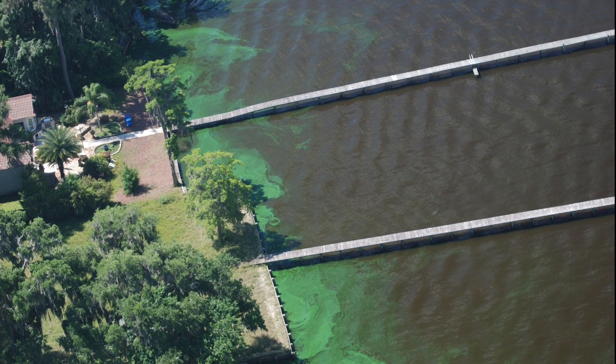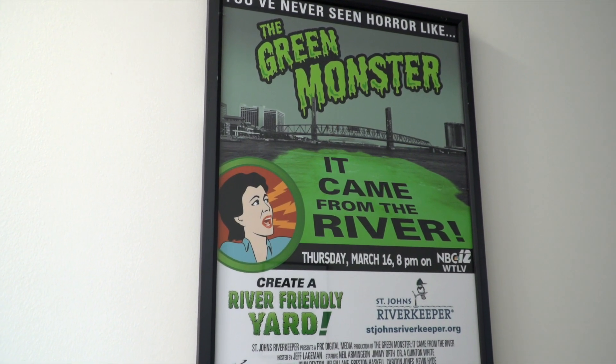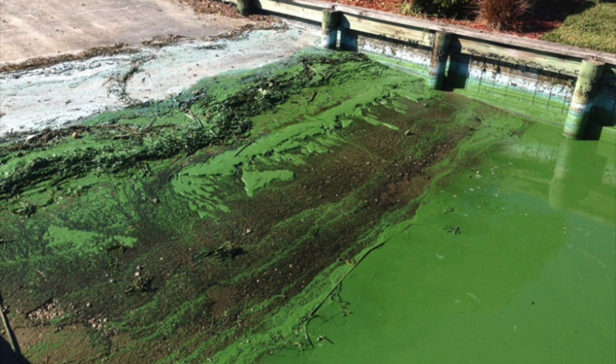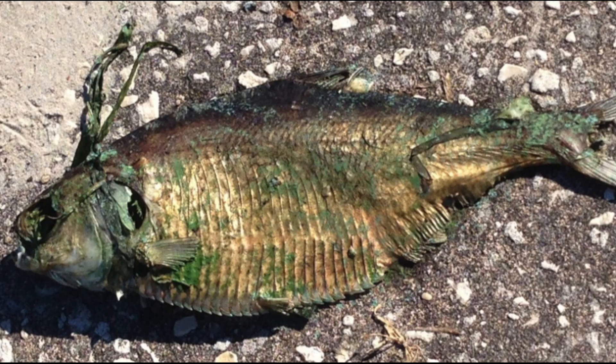Harmful algal blooms are all too familiar in Northeast Florida. These blooms are caused by different types of microscopic, plant-like bacteria that grow rapidly due to fertilizers and warm temperatures, and can overtake ecosystems.